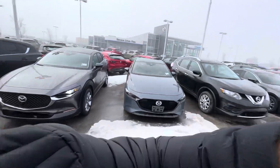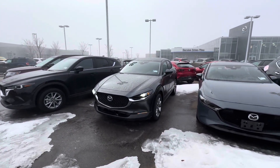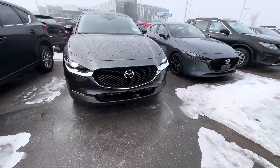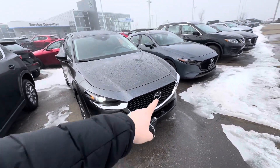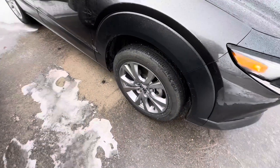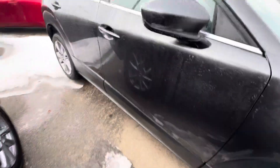Hey, this is Alex here at LA Mazda coming to you from a super foggy Leduc. Wanted to show you the stunning 2021 Mazda CX-30 GS. This vehicle is in the absolutely, unapologetically beautifully colored Machine Gray. You've got a block heater down there, Mazda radar cruise control, the Mazda logo, self-leveling front headlights. The tires are in absolutely great condition and the rims look stunning as well.